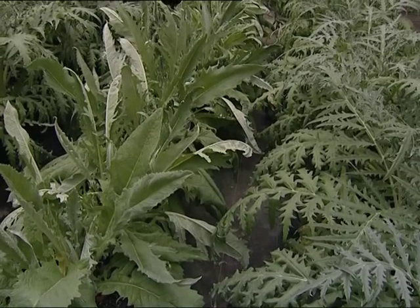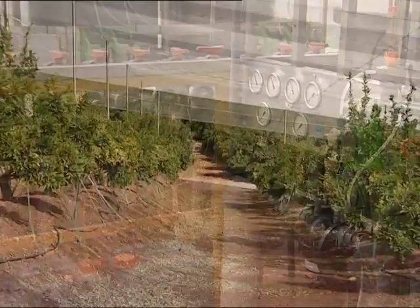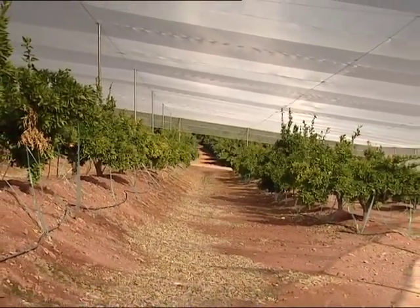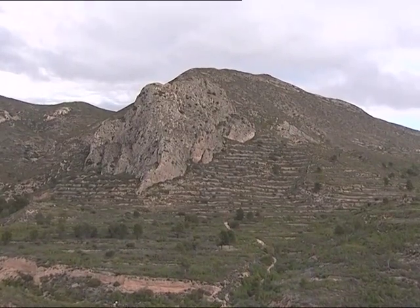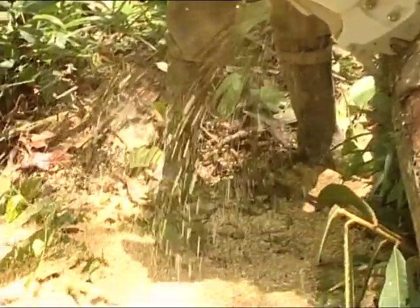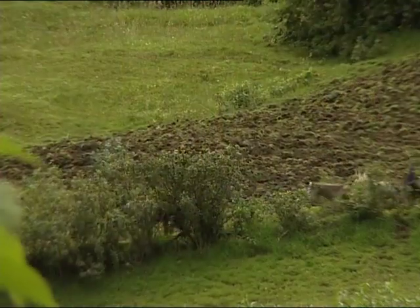El paisatge agrari també està canviant pel procés de transformació del regadiu en reg per gotetes, on l'aigua va canalitzada per canonades a pressió i els camps s'omplin d'una xarxa de tubs de plàstic. També el paisatge rural es modifica amb l'extensió dels hivernacles de plàstic dels cultius de cicle manipulat, on els productes de l'horta s'aconsegueixen amb més facilitat i a un cost més baix. Per contra, a molts llocs de les nostres muntanyes el bosc ha anat avançant i recuperant-se. El petroli i el gas han substituït la fusta per a la calefacció i la cocció dels aliments, i la gent ja no utilitza el bosc com a font de recursos. També la desaparició de la ramaderia de càrrega com els matxos i els muls ha fet que s'abandonen els conreus en terrenys ingrats i inaccessibles per als vehicles de motor.